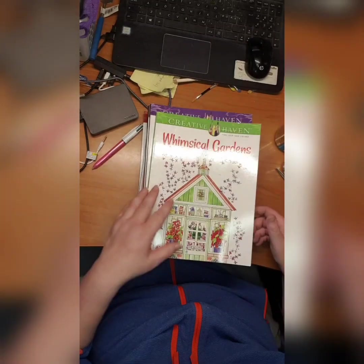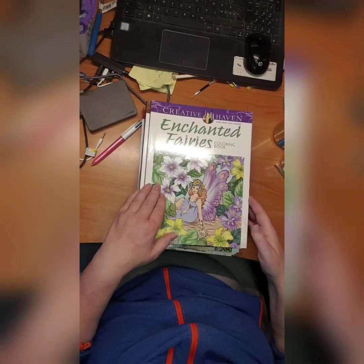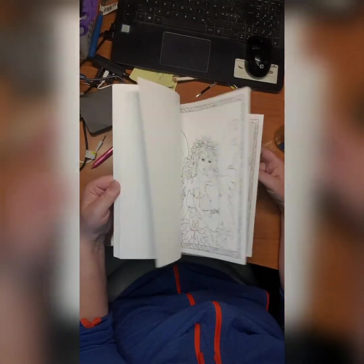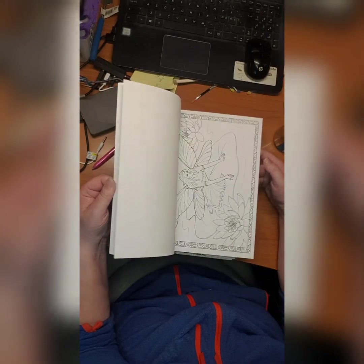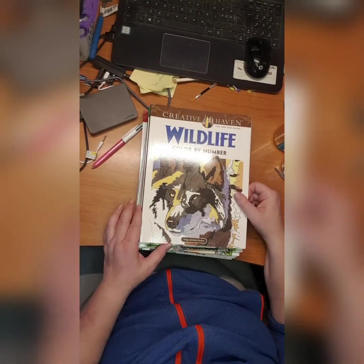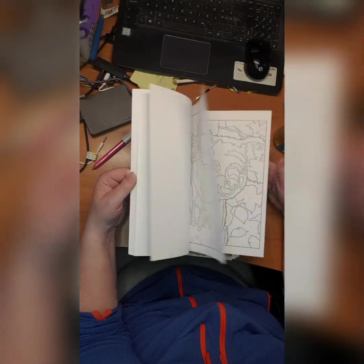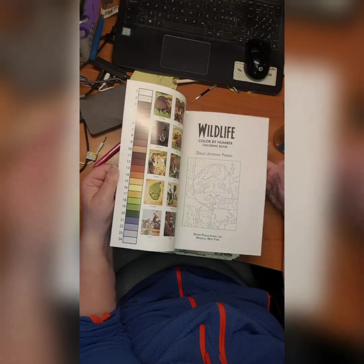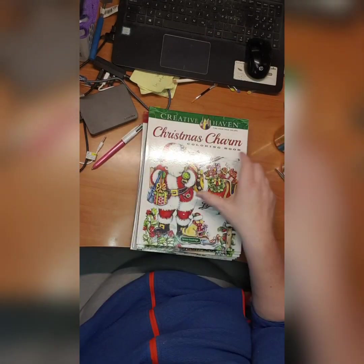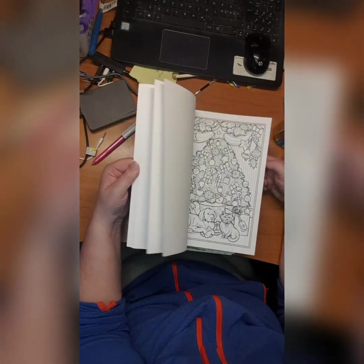I did a couple in here. Enchanted Fairies coloring book — this must be by Barbara Lanza, sorry. I didn't start this either, although it's really old. Then Wildlife color by number by Diego Jordan Pereira — sorry for the pronunciation. It's a very nice book and somehow I didn't start it. Love it, love it, love it. Then Christmas Charm coloring book by Teresa Goodrich — didn't start this either.